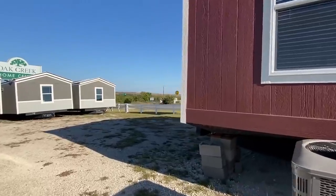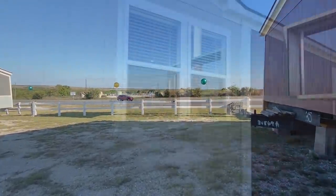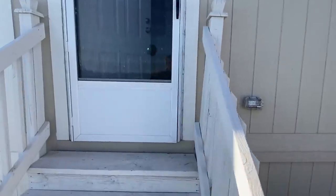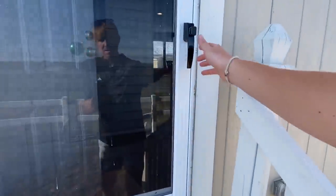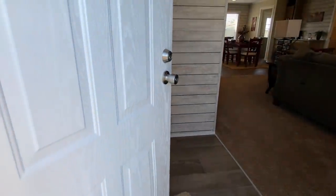Let's go ahead and head in — this is going to be the quickest I've ever gotten inside. You want to make sure we get a good look at the exterior siding. You can see that on all their homes here — it's great quality stuff. All right, here we go.